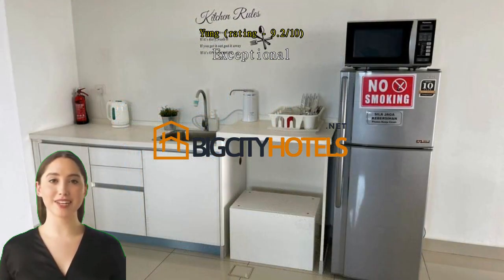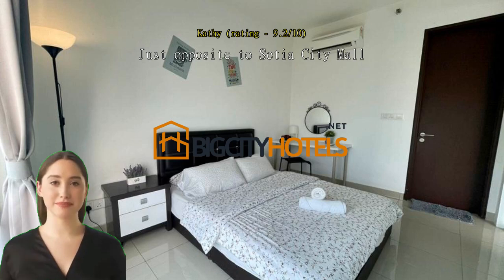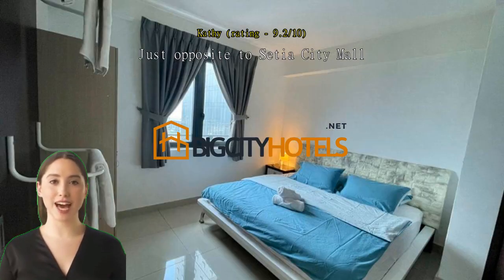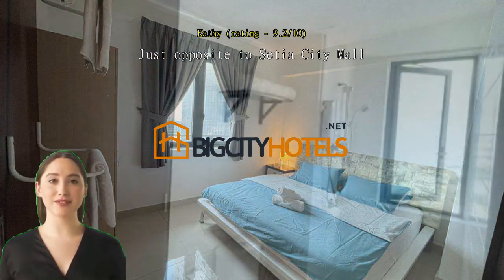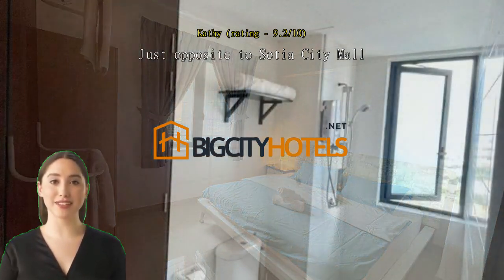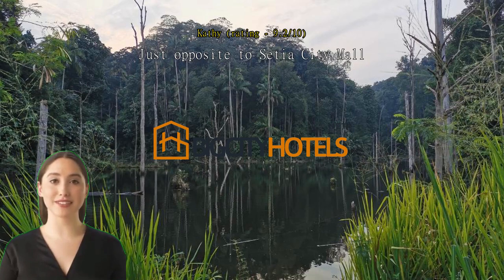Just opposite to Setia City Mall — very convenient for my group because we are attending conventions nearby. Easy to grab food and shopping nearby. Just one setback: the bedroom is using glass doors, other people can see through — a bit awkward because we are going with male colleagues. Other than that, all are in good condition. Great host and fast response to all my questions. Suitable for business group or solo.